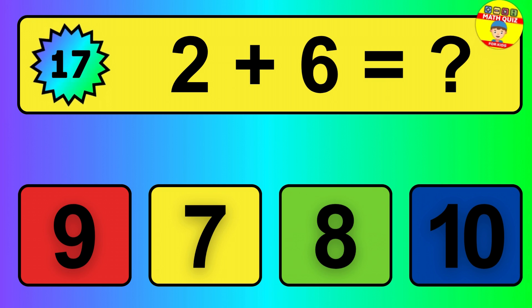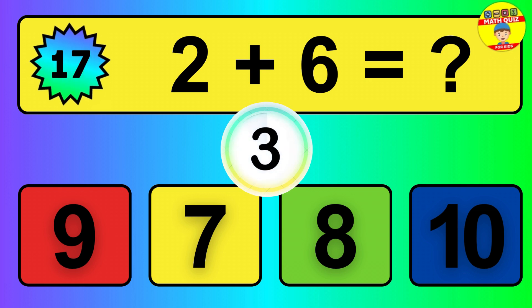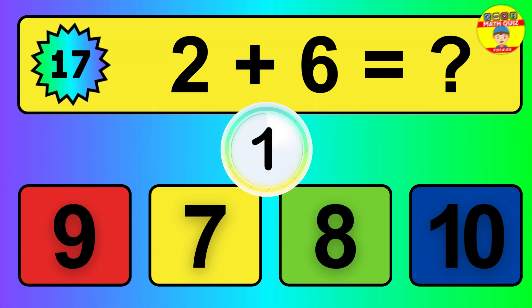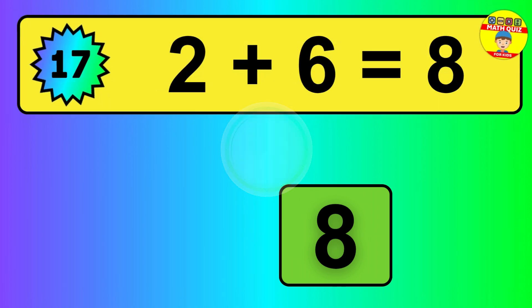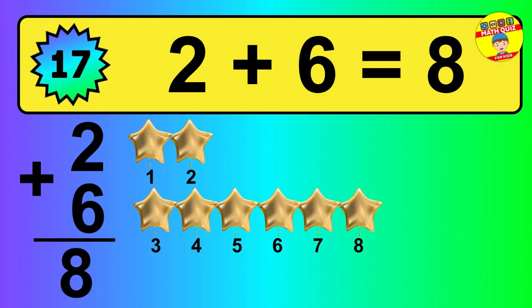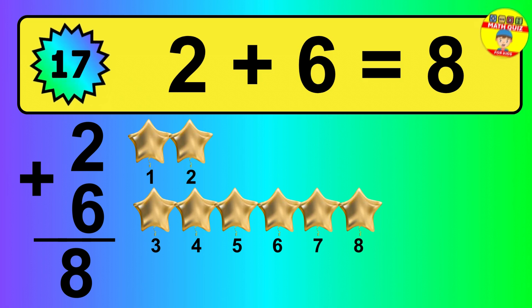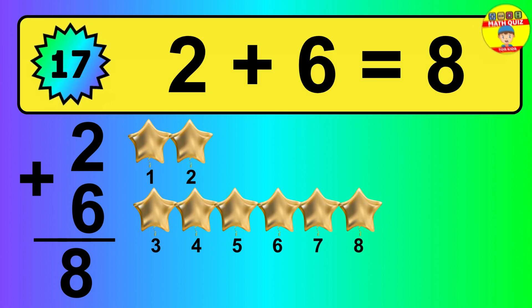Question 17. 2 plus 6 equals what? So the answer is 2 plus 6 is 8. Let's count it: 1, 2, 3, 4, 5, 6, 7, 8.